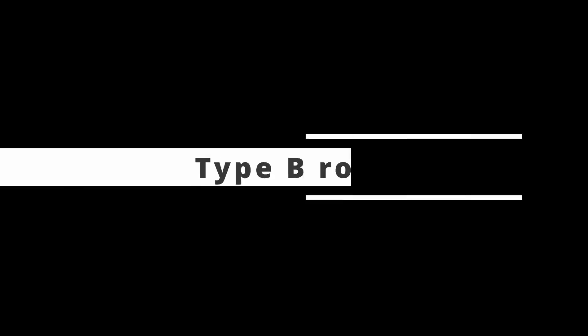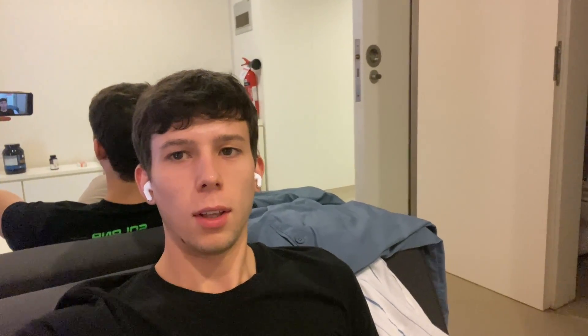Now we'll go to a friend to show his apartment, which is a bit different from mine. Let's go.